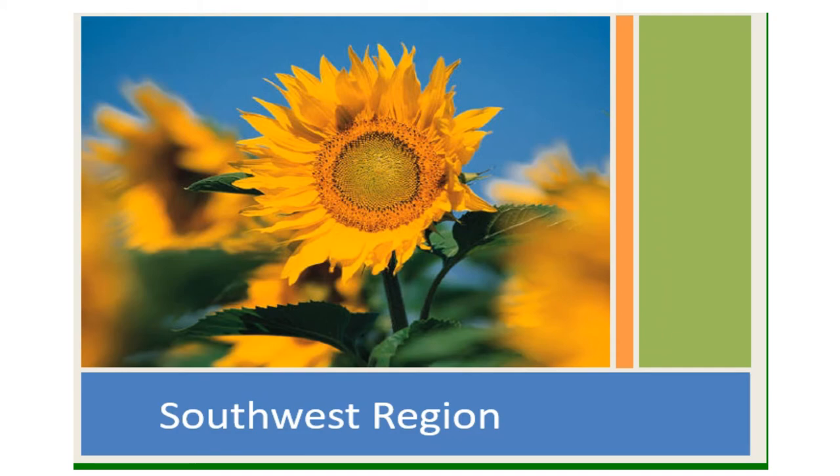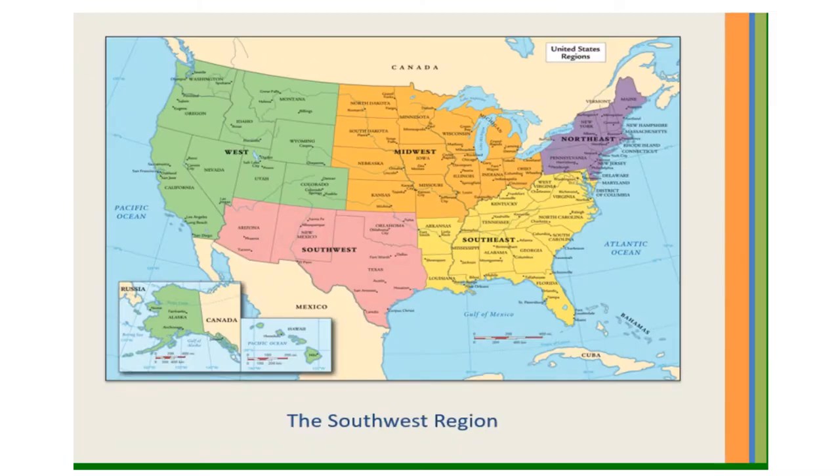The Southwest Region. Even though the Southwest Region covers a large amount of land, it has the smallest number of states compared to all of the other regions.